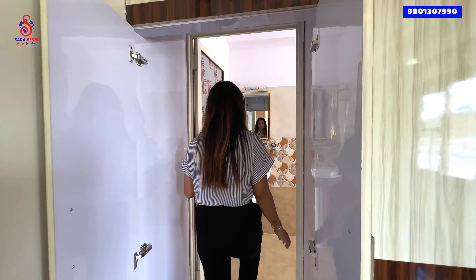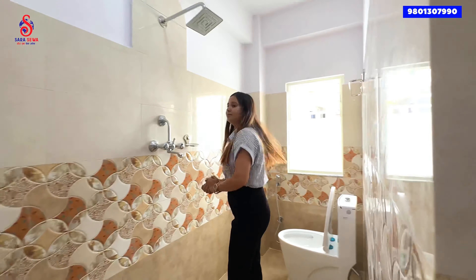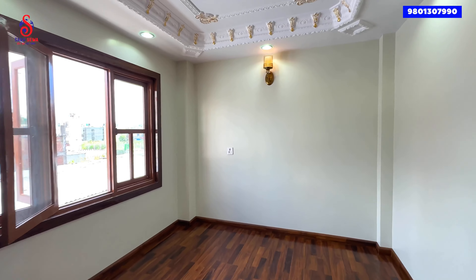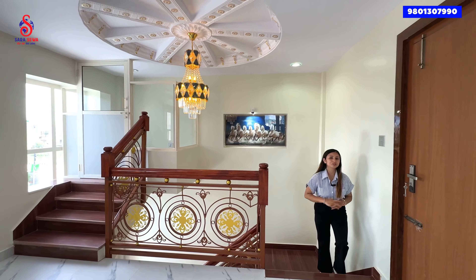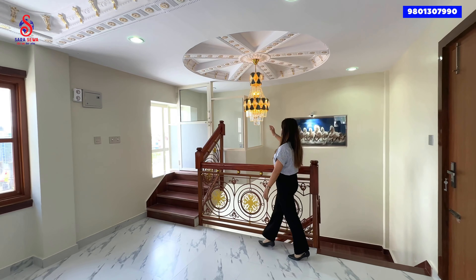This is your next bedroom with an attached wardrobe — a spacious wardrobe. You can use this bathroom — a spacious bathroom area. Let's see how the tiles are applied. This looks like the bedroom details.